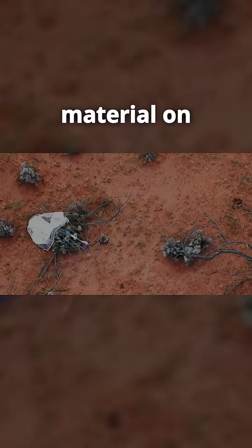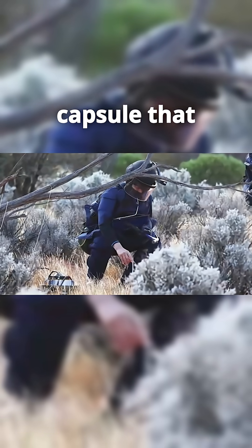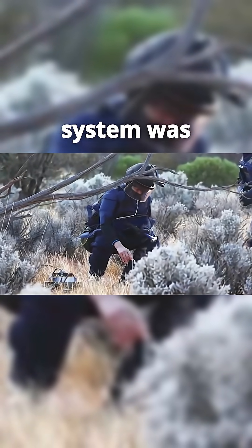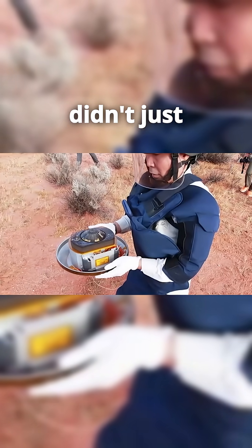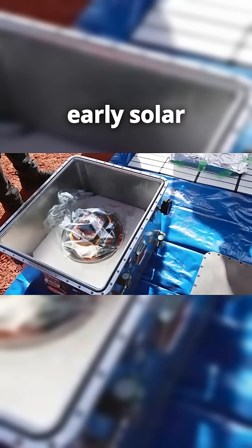You might wonder why all this effort. Because the material on Ryugu is older than Earth itself — a cosmic time capsule that can reveal how our solar system was born. Japan didn't just explore an asteroid. They brought a piece of the early solar system back home.